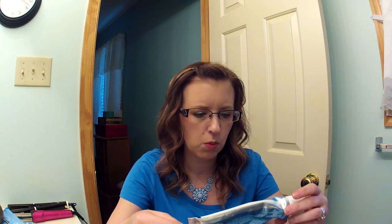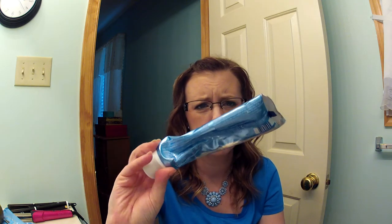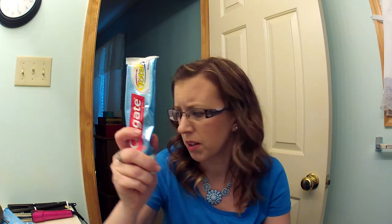Then I have the Colgate Total Paste Plus Whitening. I did not like how this tastes — I don't like it at all. It's almost a whole tube, but I can't stomach the taste of it, so it's gone.